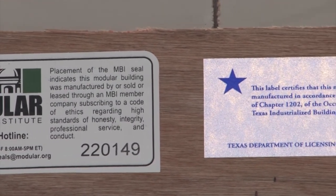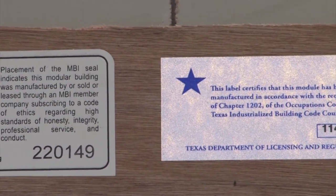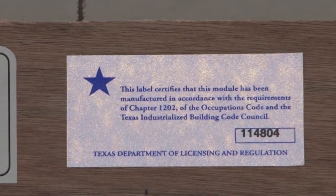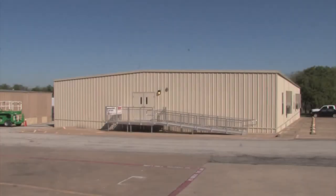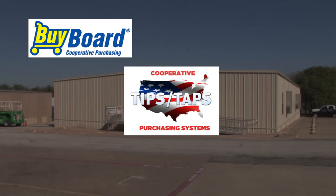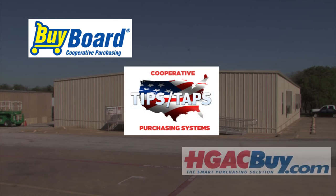Every Ramtech multiple classroom building is state approved and designed to meet the specific requirements and all applicable model building and energy codes for the intended location and use. Ramtech's multiple classroom buildings are available through several recognized network procurement cooperatives, including the Texas Association of School Boards Buy Board Program, the TIPS-TAPS Purchasing System, and the Houston-Galveston Area Council HGAC Buy Program.